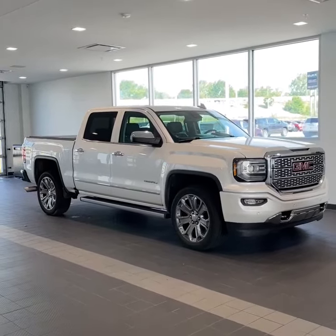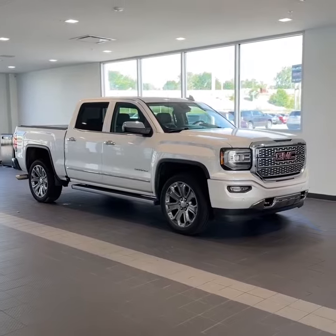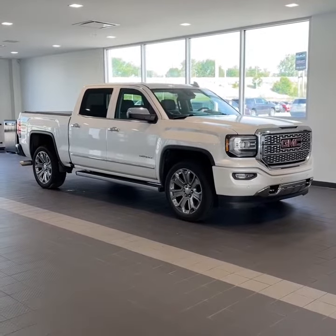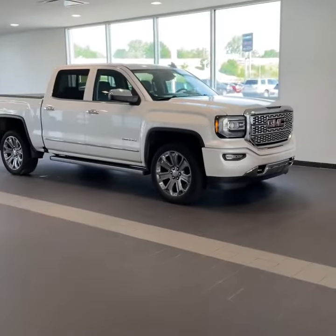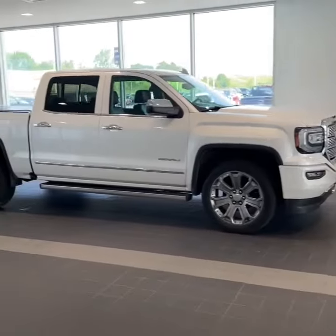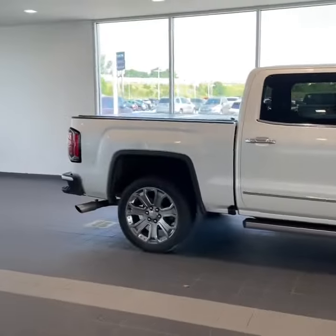Here we have a new trade 2018 GMC Sierra Denali 6.2 liter V8 with the ultimate package. You have the power assist steps, the upgraded 22 inch wheels, only 60,000 miles on the Sierra, full-size crew cab of course.